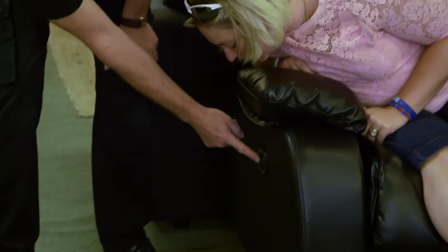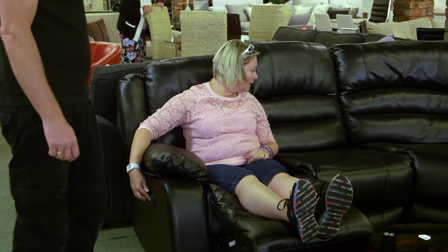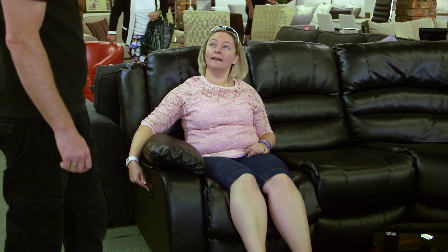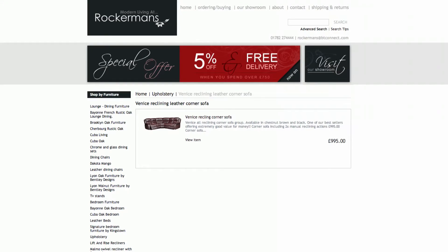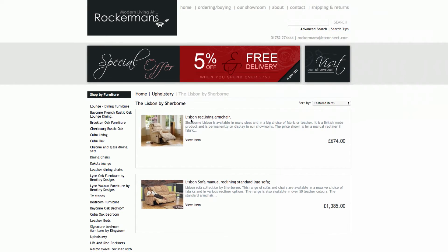Local deliveries are carried to the room of your choice by our experienced two-man team. With over 20 years of experience between them, they ensure your new furniture is delivered on time and to the showroom standard. Our online carriers have been under contract for five years and are reliable and trustworthy.